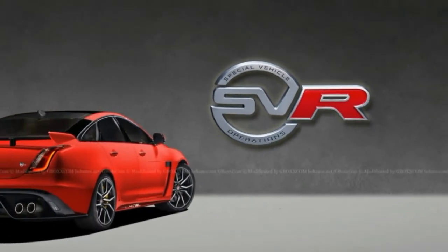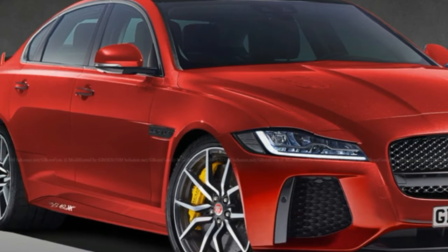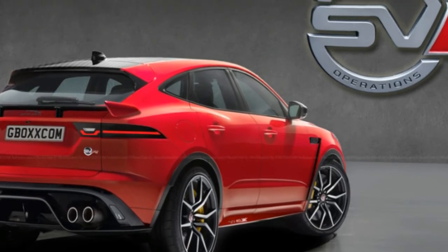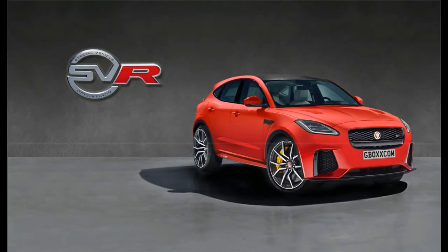To date, JLR SVO has only applied the GoFast SVR treatment to the F-Type and the Range Rover Sport. We know there'll be more to come, but we're glad to see, and bring to you, rendering artists like Nikita Axionov filling in the blanks.